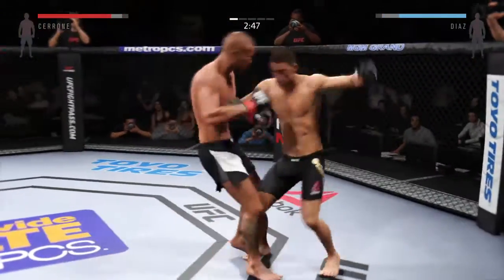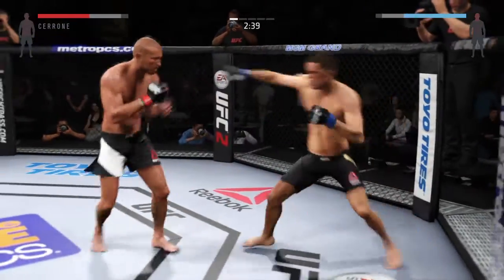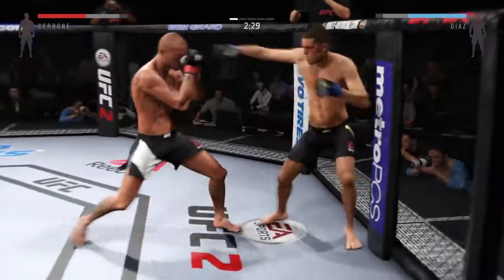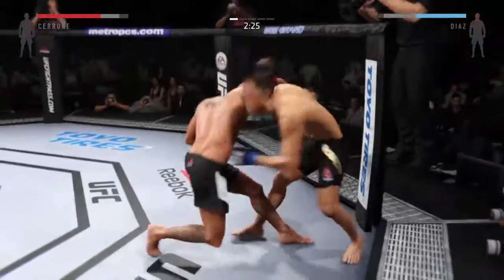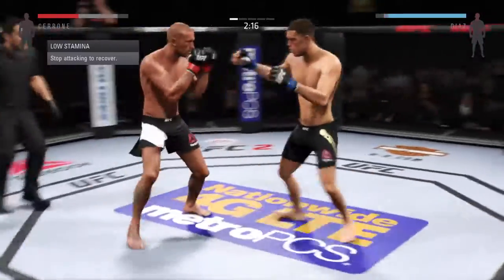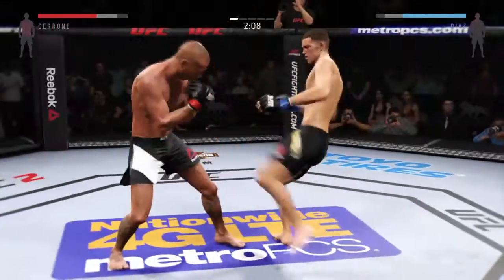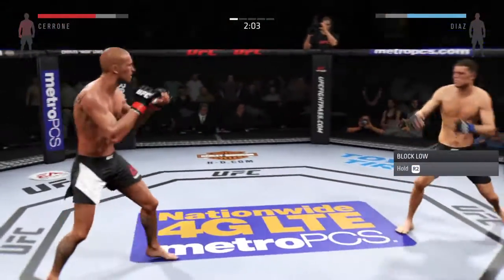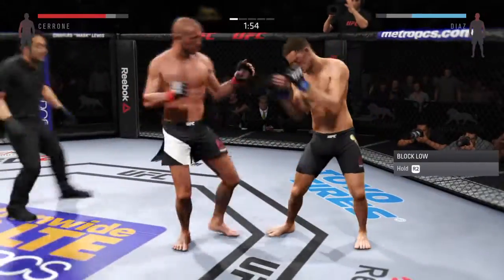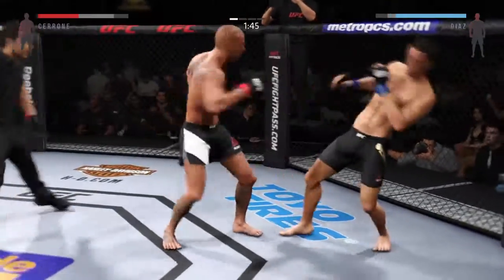Cerrone switches stance here and lands a nice one-two with the right and the left — good connection by both men. He's timing that jab; he's really on point with his strikes tonight. Donald Cerrone is on fire with his elbows tonight, really finding his range — this is an absolutely devastating technique. Caught him with a punch. Big kick lands. Nice jab. Body kick — look at that.